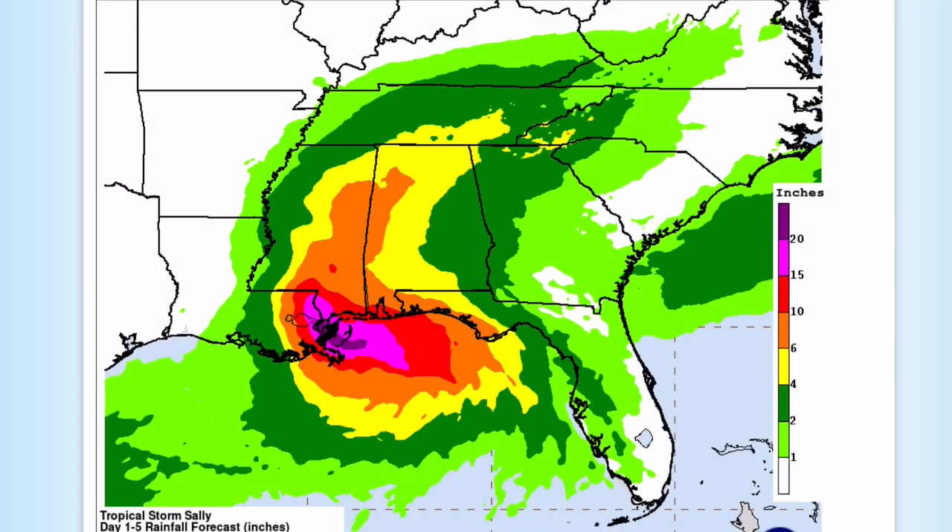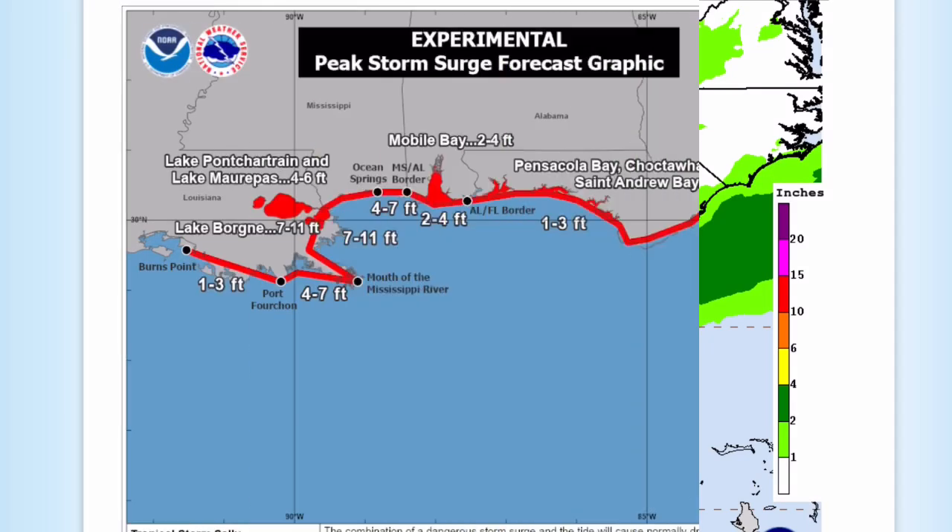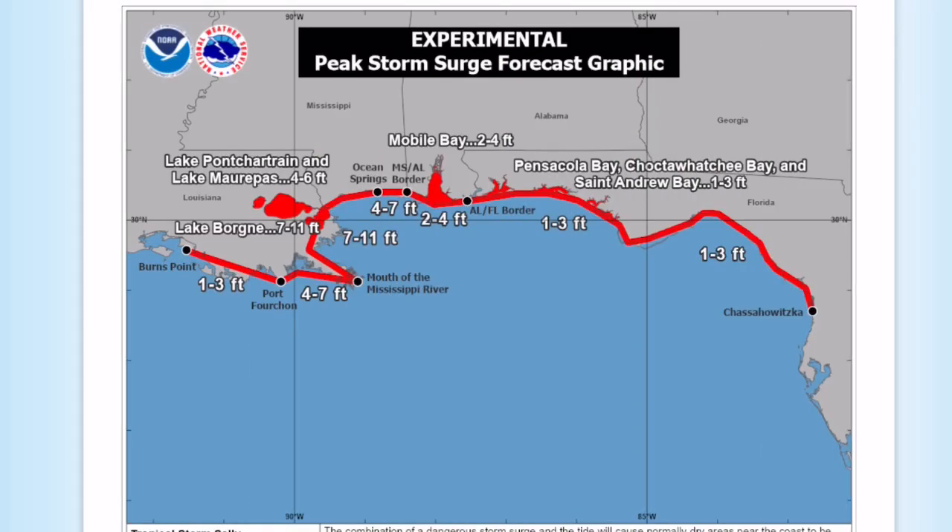This is the current rainfall forecast from Sally. You can see the dark purple there is 20-plus inches and the red is 10 to 15 inches — very widespread, very heavy rain. Significant flash flooding is expected. This is the forecasted storm surge from Sally. You can see it peaks around 7 to 11 feet, with other numbers around the area as low as 1 to 3 feet in Florida.